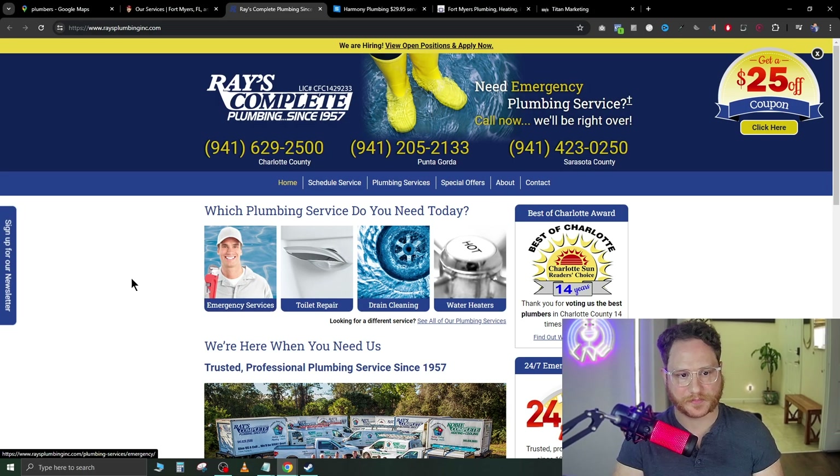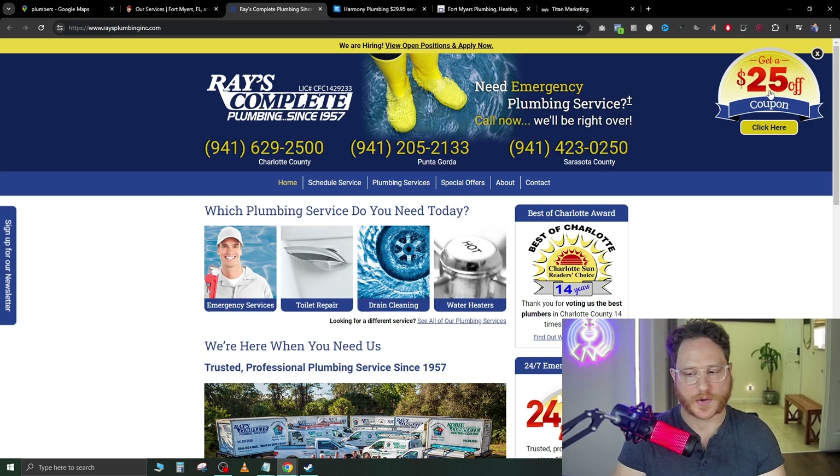Another one I found is Ray's Complete Plumbing Solution. You can already tell the design has too much going on — there's a coupon in the top right, the design is not very aesthetic, and I feel bombarded with a lot of different things. There are so many things to click that it creates confusion in the buyer's mind. What you really need is one clear call to action on the landing page so there's only one thing they can do — get in contact with you.